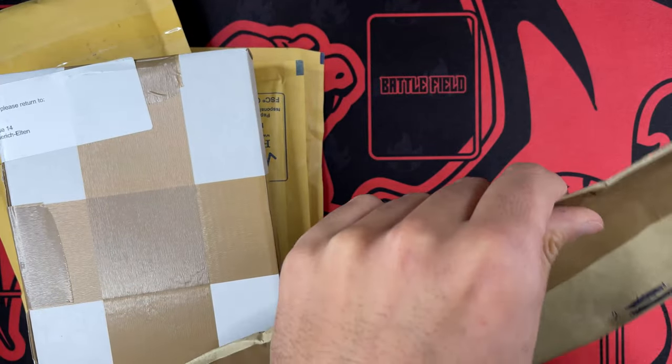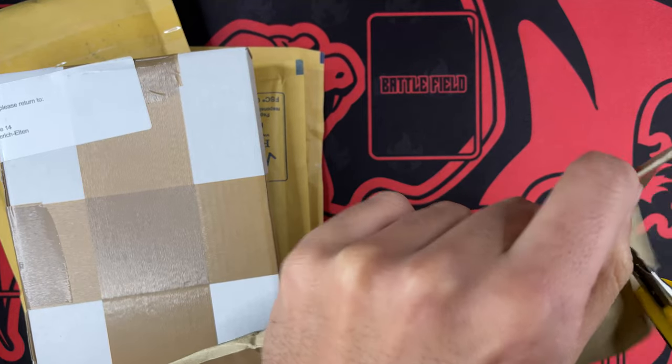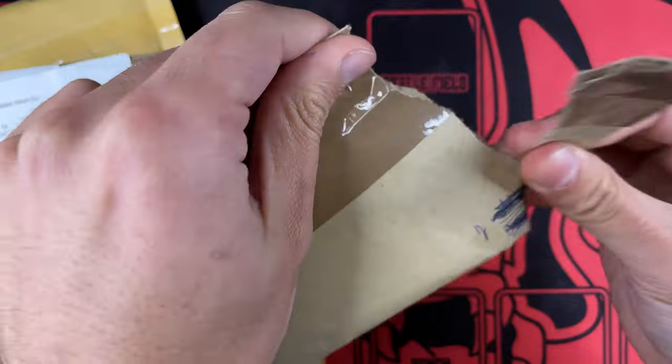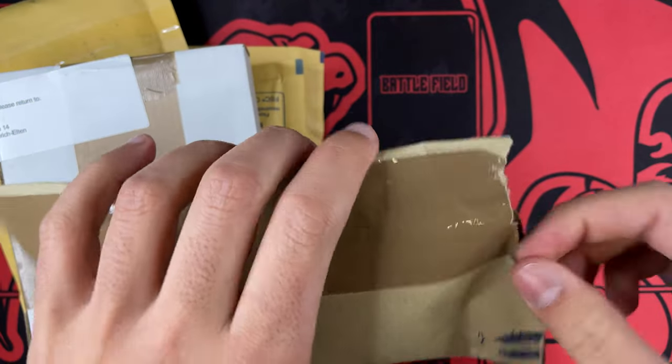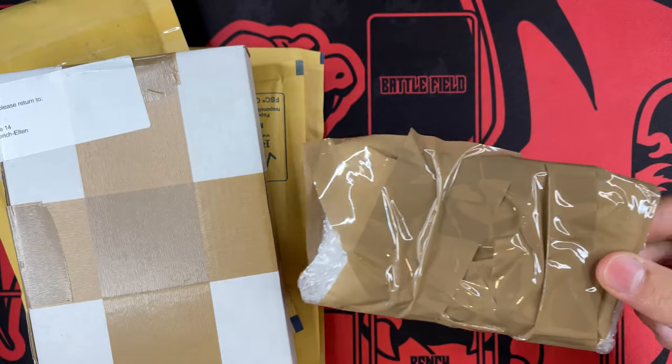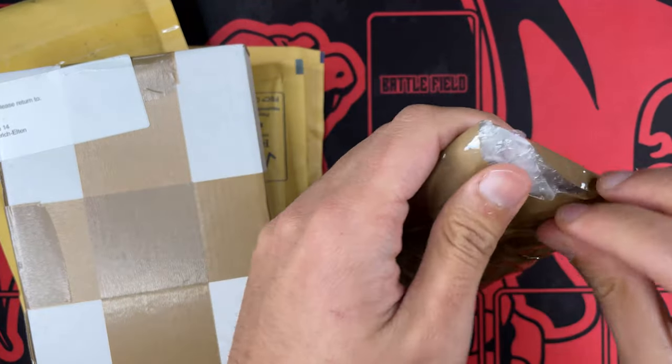To be honest, I don't fully remember all of them, because as I mentioned I've been saving these packages for the last maybe two, three weeks, and I want to open them with all of you. So we can see that the first one is heavily sealed.